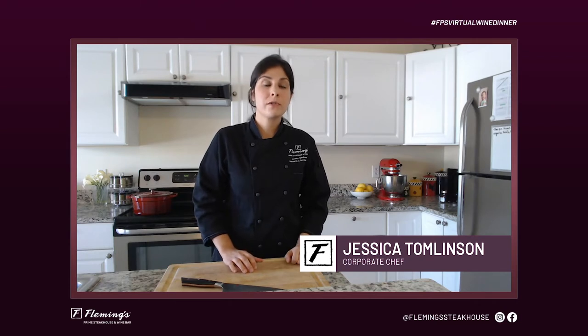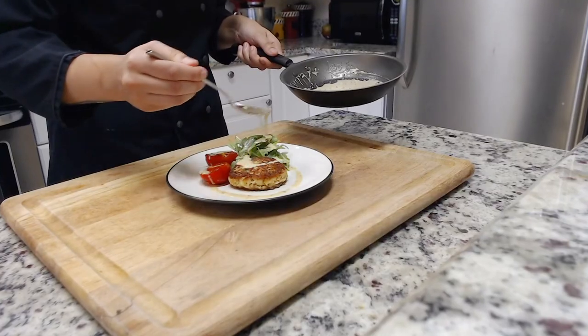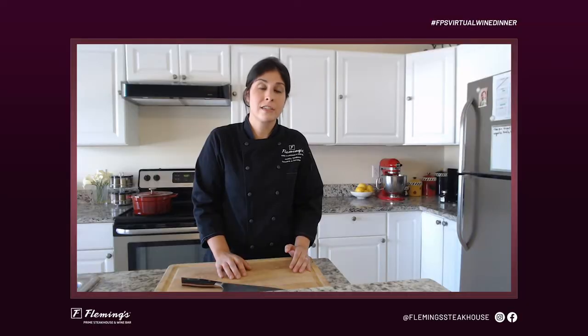Our second course this evening is the roasted crab cakes with charred tomatoes and arugula, which add a nice black pepper notes. It's all topped with a beautiful, silky, smoked chili butter sauce, which will add a nice contrast to the Chardonnay.